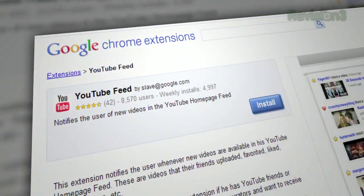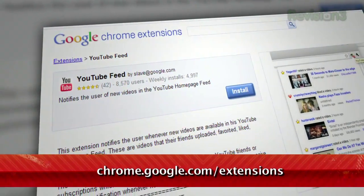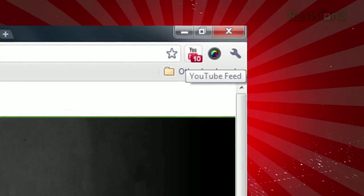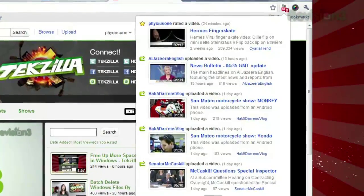If you're a Chrome user, you're in luck. Just install the YouTube Feed extension available at chrome.google.com/extensions. Once installed, you'll see a new YouTube icon to the right of your address bar. Click it to log in, and then you'll see the last 10 items in your recent activity.